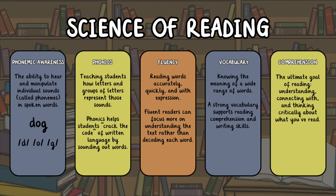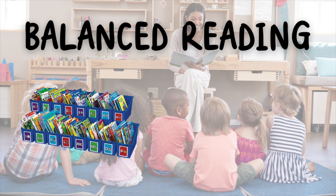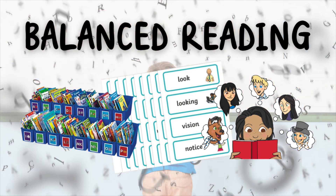In the past, many reading programs used what's called a balanced literacy approach. That method often included leveled books, sight word memorization, and teaching kids to use pictures or context to guess unknown words. But research shows these strategies don't give all students the tools they need, especially struggling readers or those with learning differences like dyslexia.